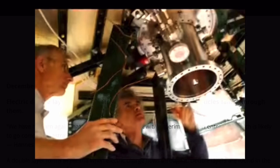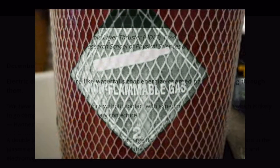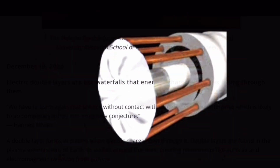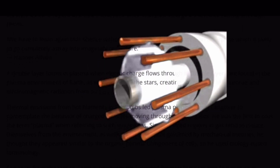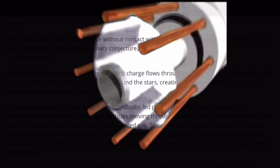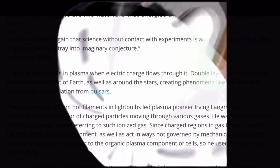Electric double layers are like waterfalls that energize charged particles falling through them. As Hannes Alfvén said: 'We have to learn again that science without contact with experiments is an enterprise which is likely to go completely astray into imaginary conjecture.' A double layer forms in plasma when electric charge flows through it, and double layers are found in the plasma environment of Earth as well as around the stars, creating phenomena like aurora and electromagnetic radiation from pulsars.